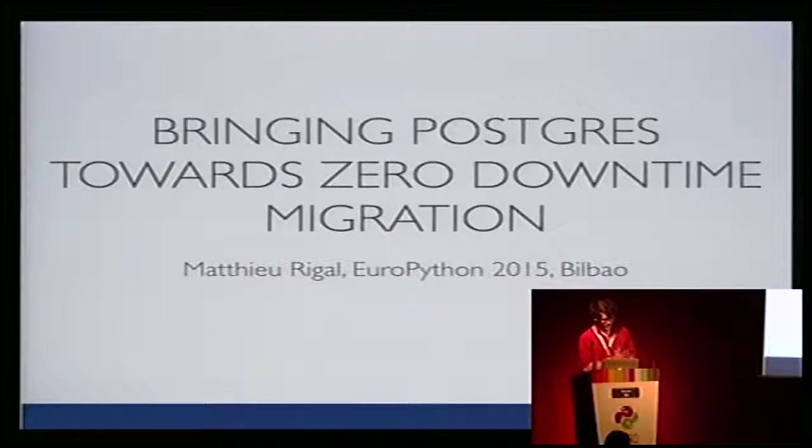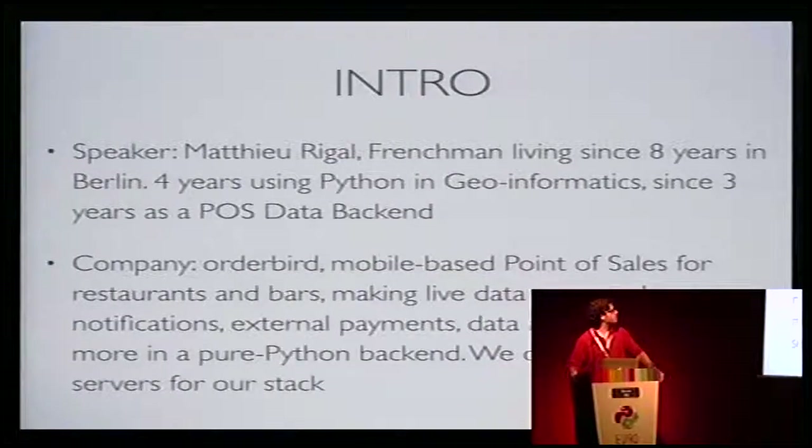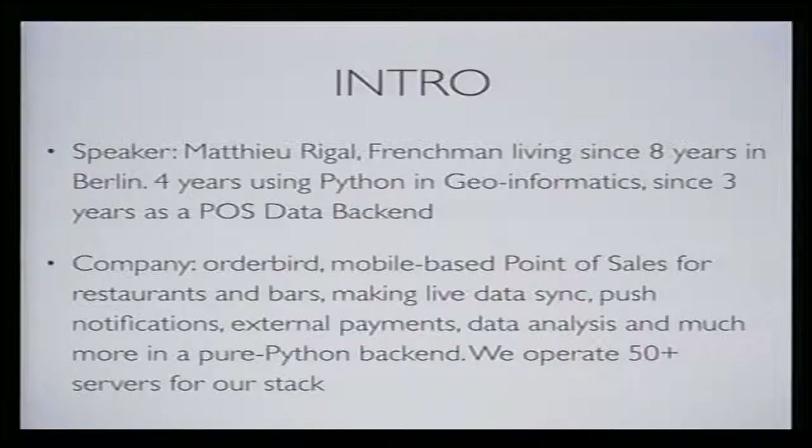Thank you for staying. I'm going to talk about Postgres migration — may or may not be a problem for you, but I'll present something we believe is quite new and innovative in handling downtime. I've been working for three years at Autovert in Berlin, doing stuff for restaurants and bars. I'm also a core maintainer and owner of MongoEngine — strange for someone presenting at Postgres, but it's possible to use both, and using other database technology can bring new concepts to Postgres.